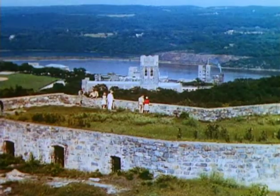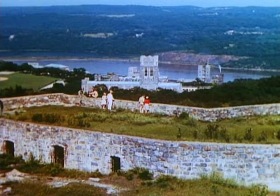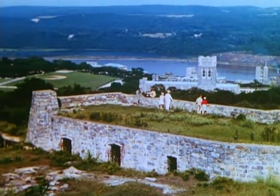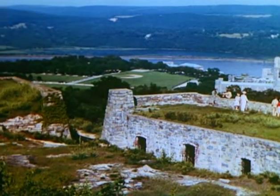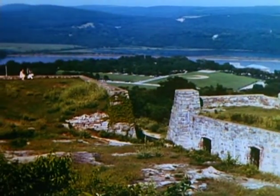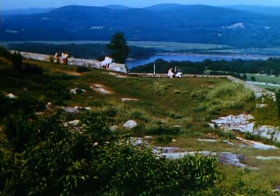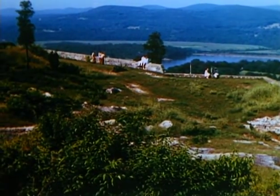From the ramparts of Fort Putnam, which stands today as it did in 1778, we behold the strongest of the forts that comprised the defenses of West Point during the American Revolution. A silent reminder of trying days which have passed into the annals of history.